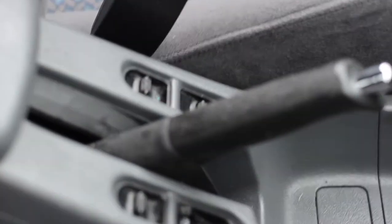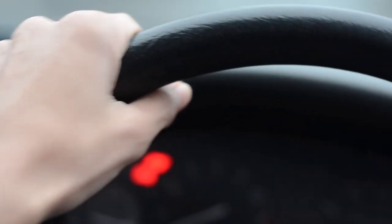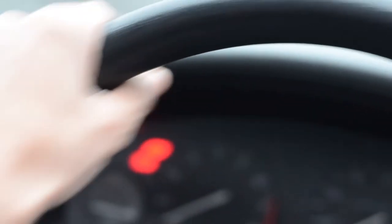The window buttons are on the left of the driver, so he can hold the steering wheel and open and close windows like a boss.